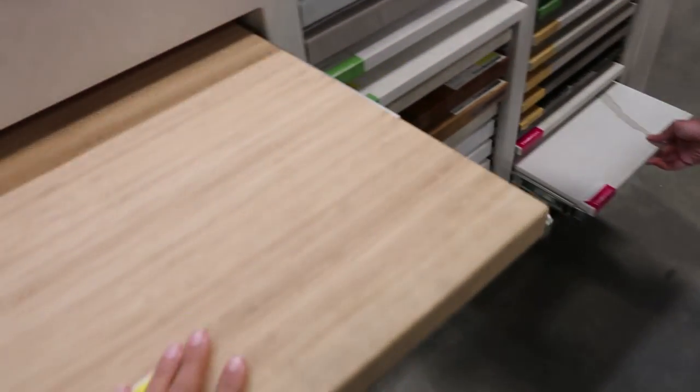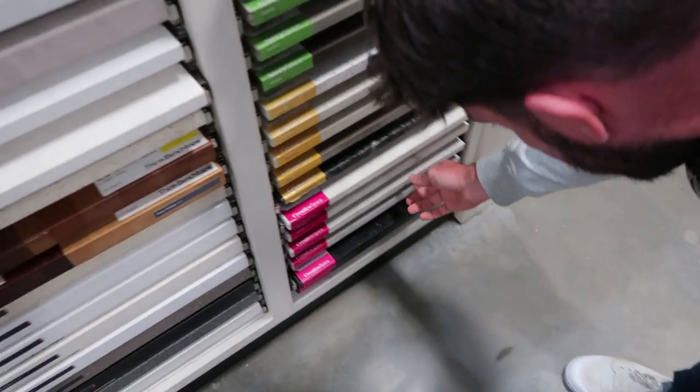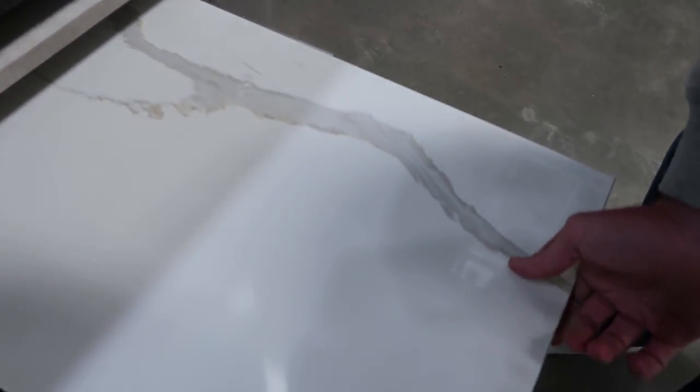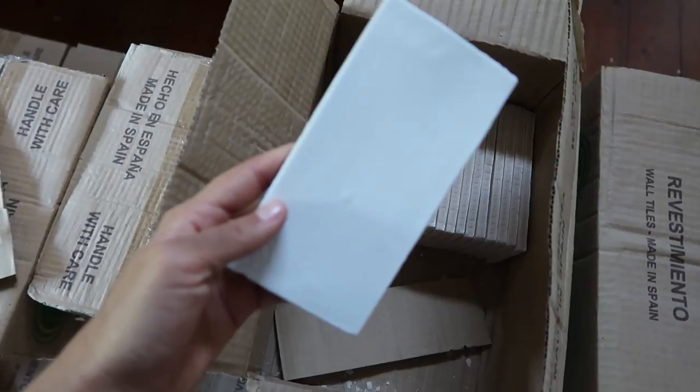I'm really excited because our tiles have arrived! I found it really difficult to choose tiles because there are just so many options out there. In the end, we went for a really simple style of tile that gave us a lot of flexibility and adaptability.